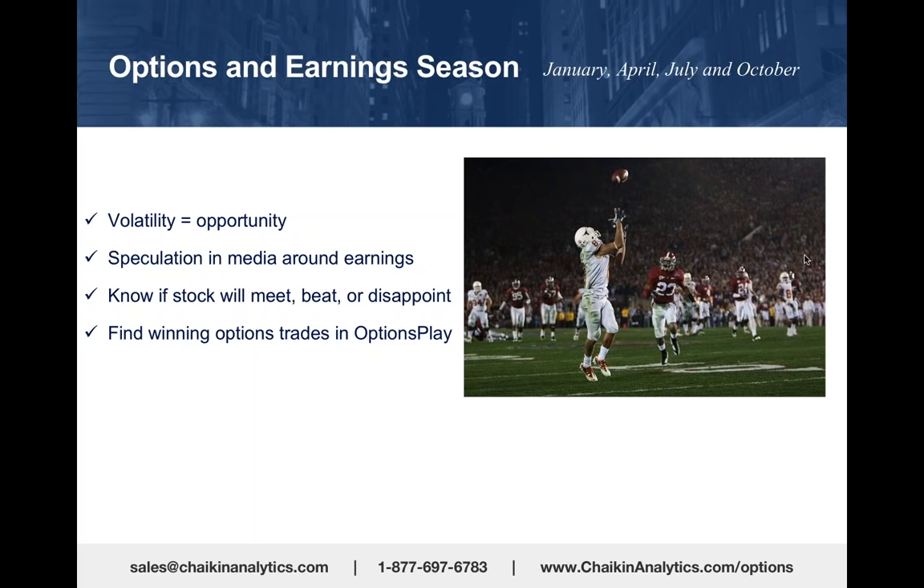There's a lot of speculation in the media around earnings. If you were watching CNBC today, they were fixated on Netflix—on whether they were going to report better or worse comps. On Fast Money Halftime Report, they polled all four analysts